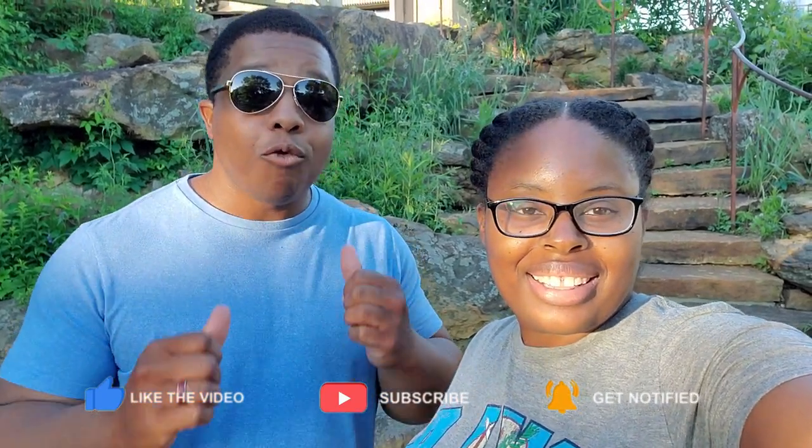Hey, what's up you guys? Welcome back to our channel. My name is Kendra and that's Taryn and we are Living an OK Life. If you're new to the channel, make sure you hit that like button, subscribe, and hit that bell notification so that every time we release a video, you will be informed.